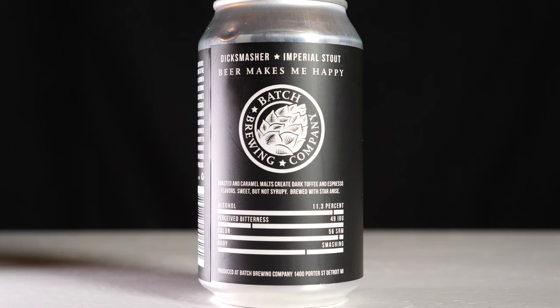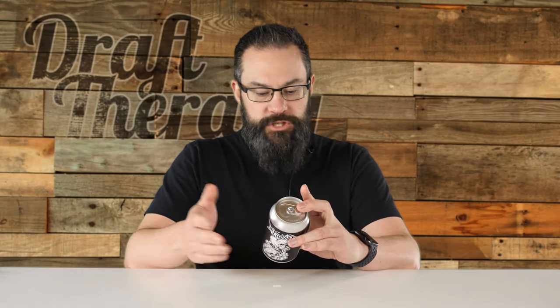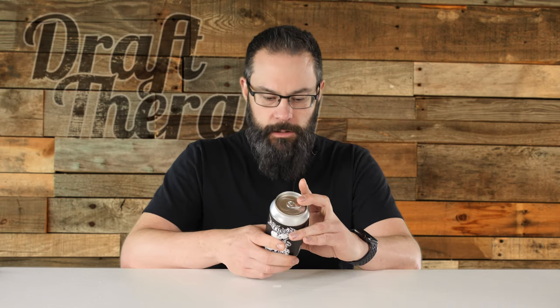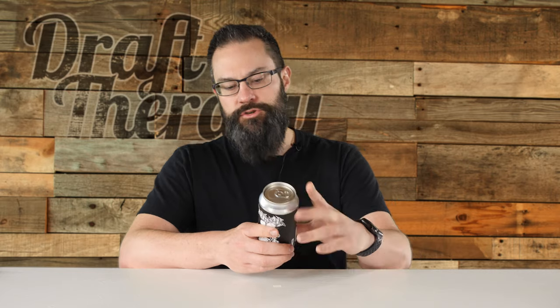Alcohol is 11.3% by volume. Perceived bitterness is 49 IBU — IBUs don't really mean a whole bunch to most of us; people think a lot of IBUs means super bitter, but it doesn't work that way. Color is 56 SRM, which I'm not sure exactly what that is. Body is listed as smashing. And it's produced at Batch Brewing Company at 1400 Porter Street, Detroit, Michigan.